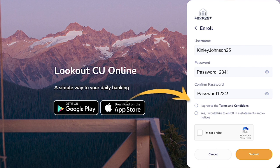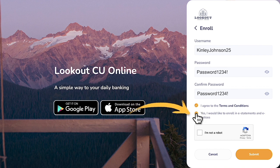After review, select I Agree to the Terms and Conditions. Now select Enroll in E-Statements and E-Notices.